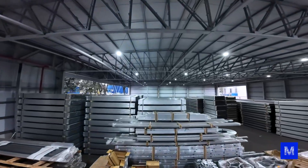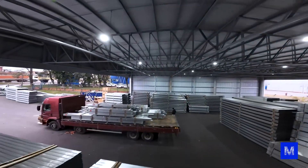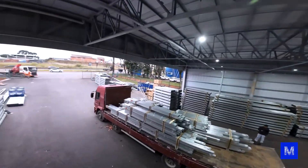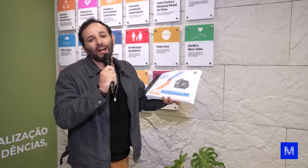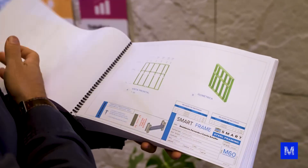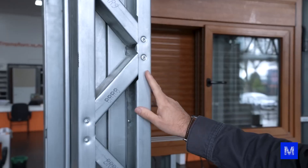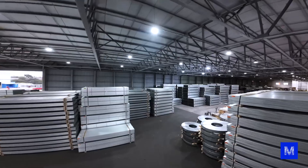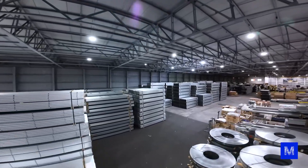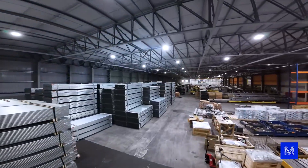To make it easier, they already load the truck so that at the time of unloading, the material comes out in the order in which it will be assembled. The house comes with a complete assembly manual. The smart space monitors the construction, makes visits, and conducts inspections to provide guidance wherever necessary. They also offer a course in partnership with Senai to train qualified assemblers who will know exactly how to assemble.